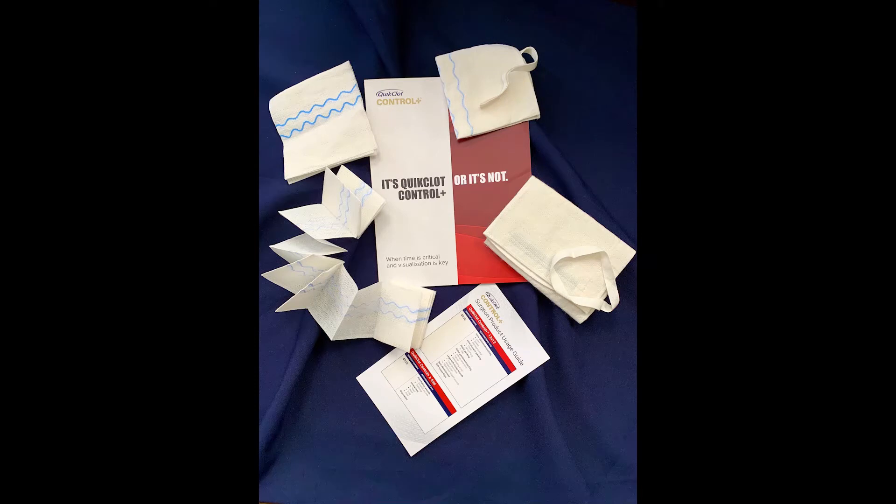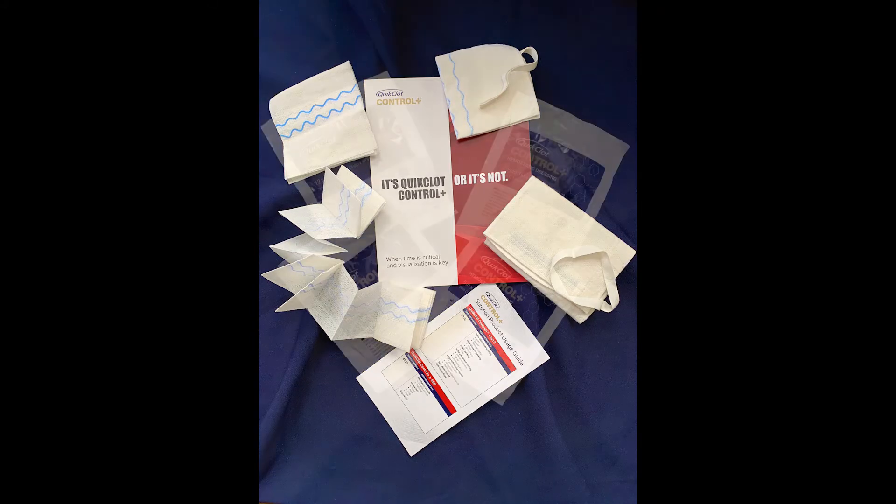Quick Clot Control Plus products come in four different sizes: 5x5, product number 40000; 8x8, product number 4010; Z Fold 3-inch by 2-yard, product number 4020; and 12x12, product number 4030. All of these Quick Clot Control Plus products have a shelf life of three years. They will all come in white and blue sterile foil packages and no prep is required for use.